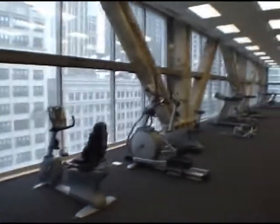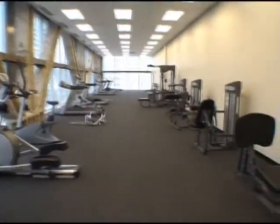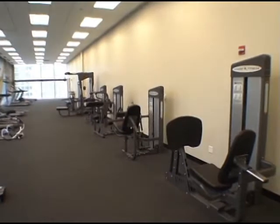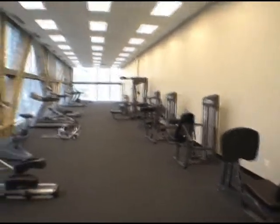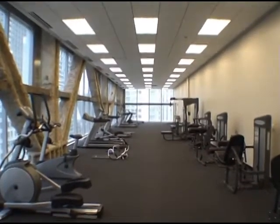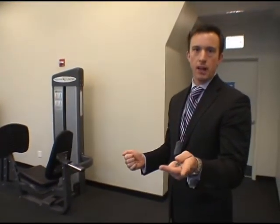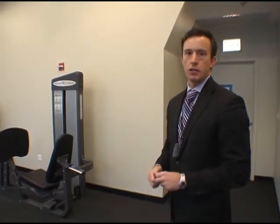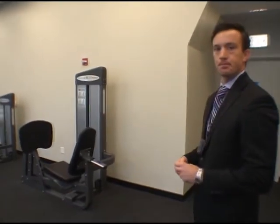They've got treadmills, ellipticals, some nice machines, free weights, and stretching balls — they've done a really nice job equipping the facility. You don't have to be right on top of each other while you run on the treadmill. If you're a workout enthusiast, David Barton Gym is going across the street in Block 37, so you'll have a gym essentially right across the street. On days like today when it's snowing and cold, this serves its purpose to get your workout in.